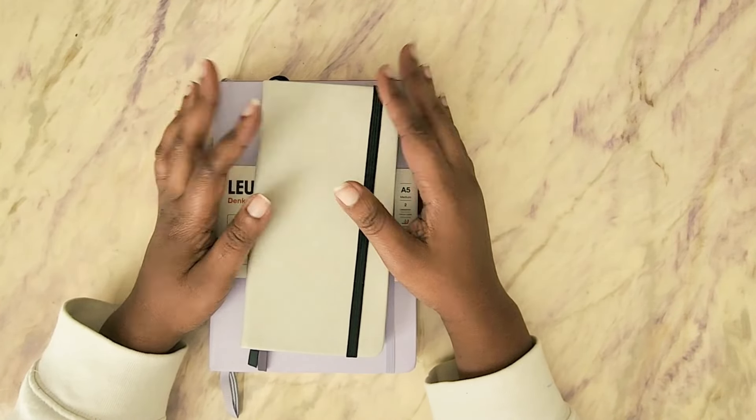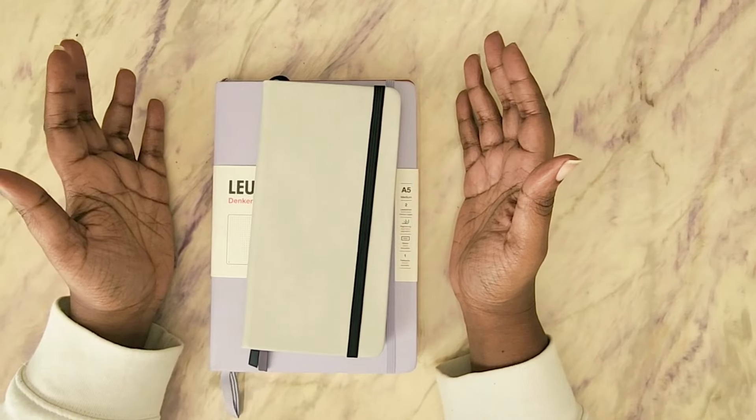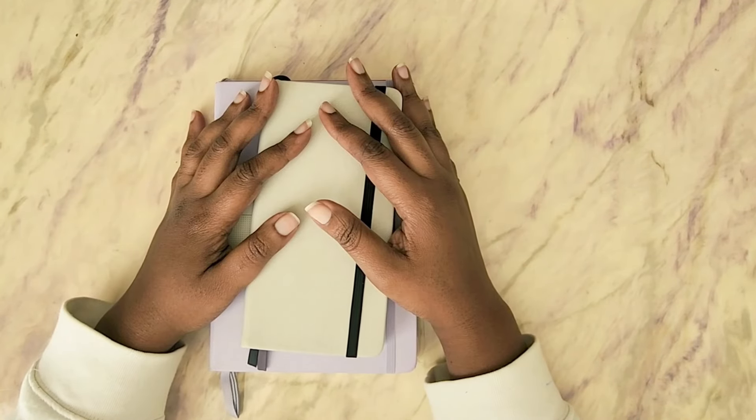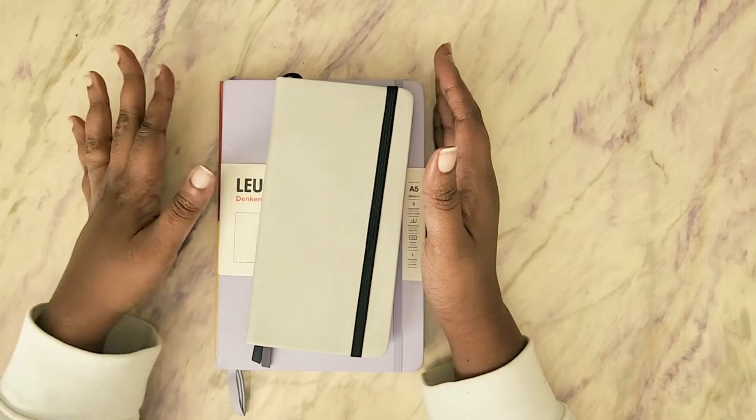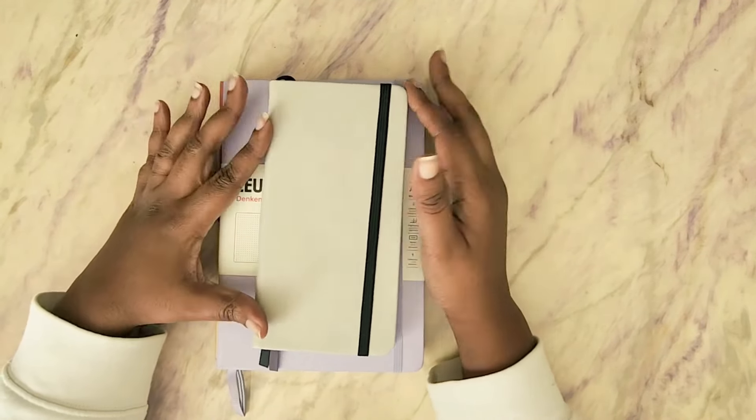All right, so I'm a planner girl. You know I have to have a book for everything, so let's start with the books. These are the three books that I am using or bringing into 2024.